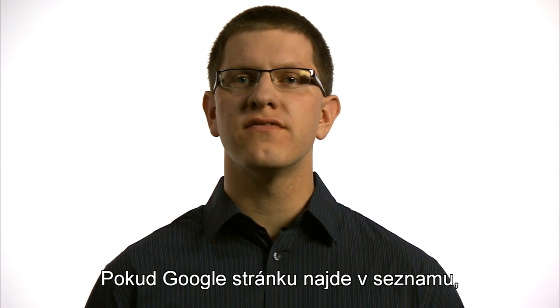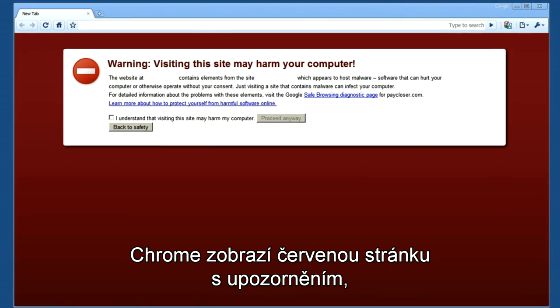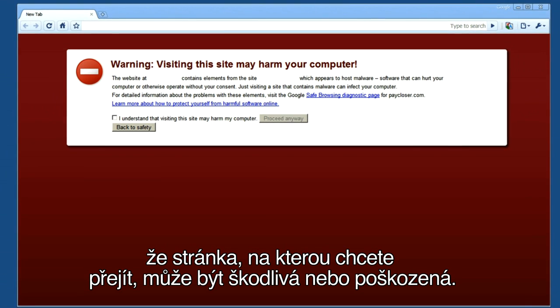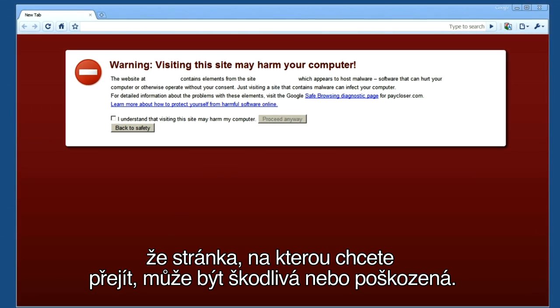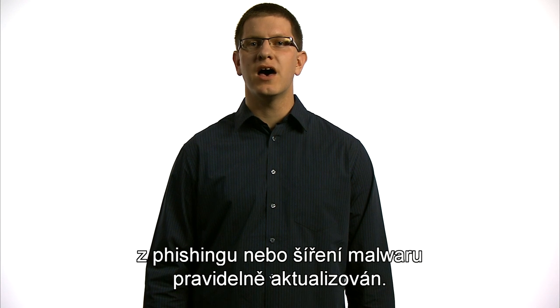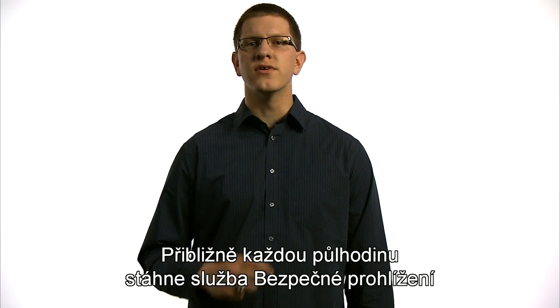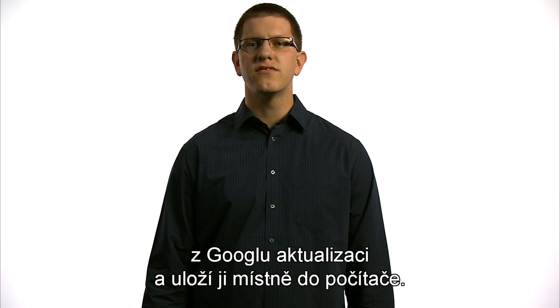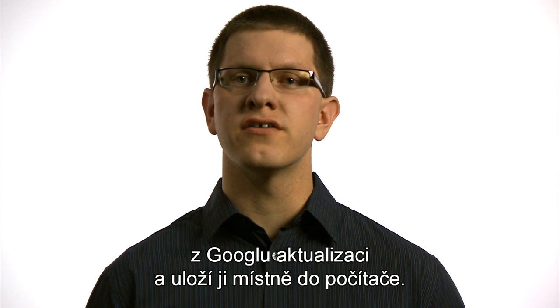If Google verifies that there is a match, Chrome shows a red warning page to alert you that the page you are trying to navigate to may be malicious or compromised. To ensure that you are protected as best as possible, this list of phishing and malware websites needs to be updated. The way Safe Browsing works is that roughly every half hour, an update to the list is downloaded from Google and stored locally on your computer.